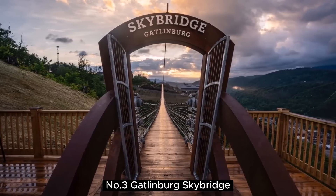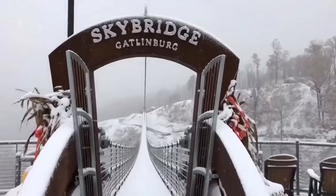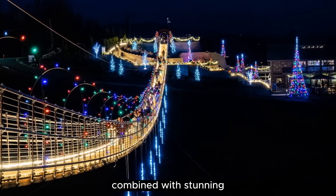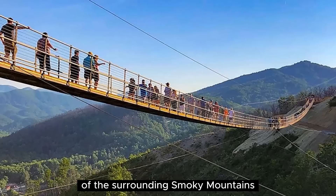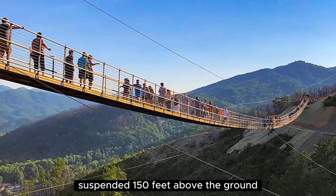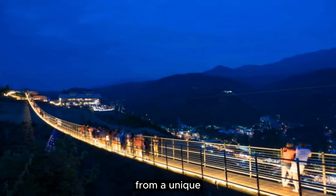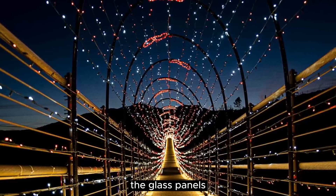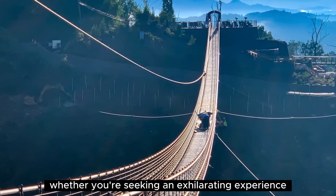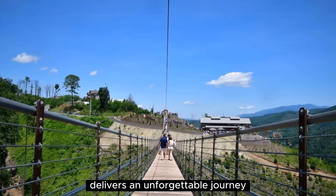Number 3: Gatlinburg Skybridge. The Gatlinburg Skybridge is an awe-inspiring attraction that promises to take your breath away. As the longest pedestrian suspension bridge in North America, it offers an adrenaline-pumping adventure combined with stunning panoramic views of the surrounding Smoky Mountains. As you step onto the bridge, you'll be greeted by the sensation of walking on air, suspended 150 feet above the ground. The 680-foot span allows you to take in the beauty of the lush landscape from a unique vantage point. For an added thrill, the glass panels at the center of the bridge provide a thrilling glimpse of the world below your feet. Whether seeking an exhilarating experience or simply wanting to soak in the natural splendor, the Gatlinburg Skybridge delivers an unforgettable journey above the treetops.